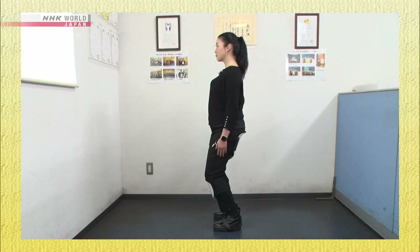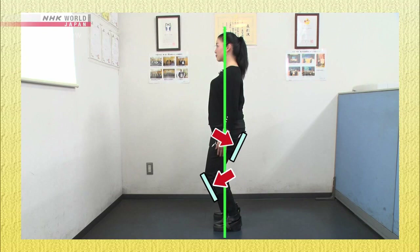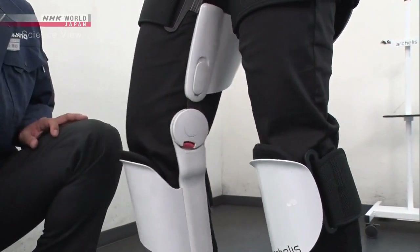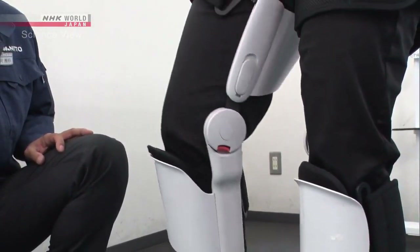By dispersing body weight to the knees and thighs, the device stabilizes the body balance, so the user can sit while standing. Once the stopper is removed, the knees can bend freely, allowing the user to walk around.